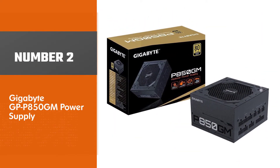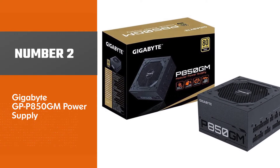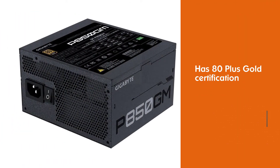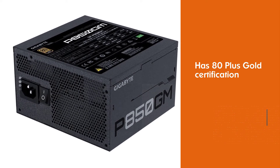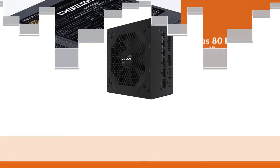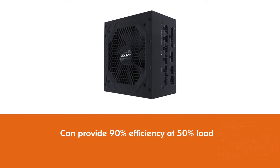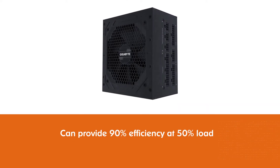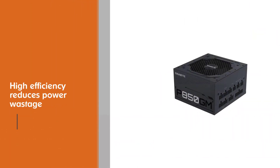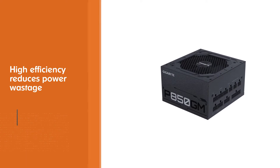Number two: Gigabyte GPP 850GM power supply. This product has 80 Plus Gold certification, meaning it can provide 90% efficiency at 50% load. This high efficiency reduces power wastage and heat production, which lets you save more money. Moreover, with the support of Intel processors, this compact size power supply is really good at saving on power bills.